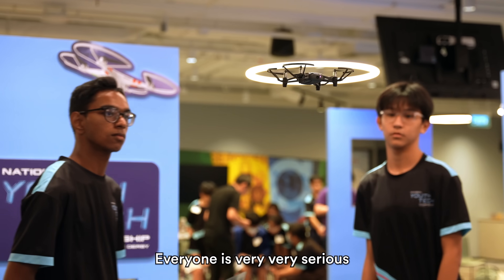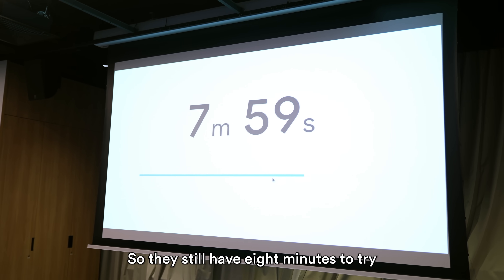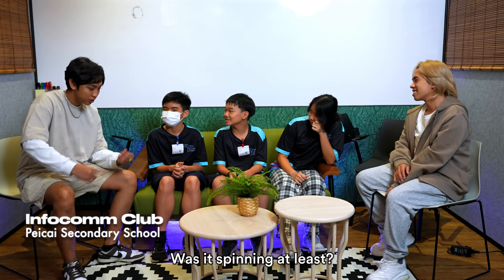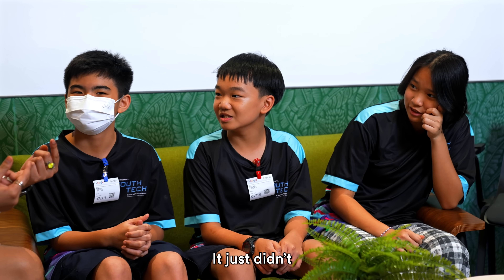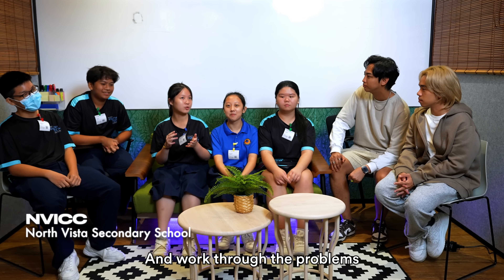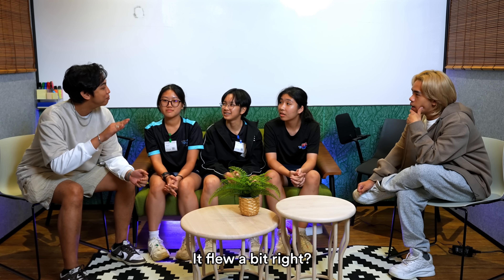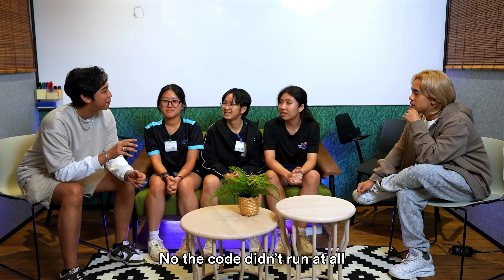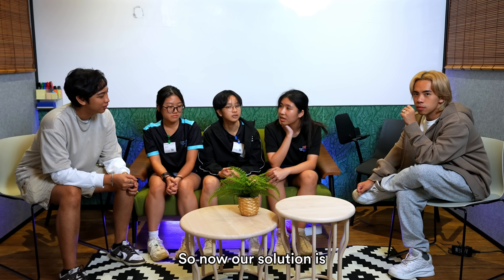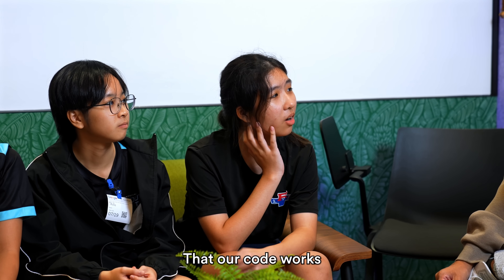Everyone is very, very serious out there — it looks like a serious competition. They still have eight minutes to try. We actually don't know what the problem is. The code just didn't work at all — the drone didn't really fly. On the Chromebook there were a lot of errors and the code didn't run. So our solution now is to change the drone and troubleshoot, because we are 100% sure the code works.